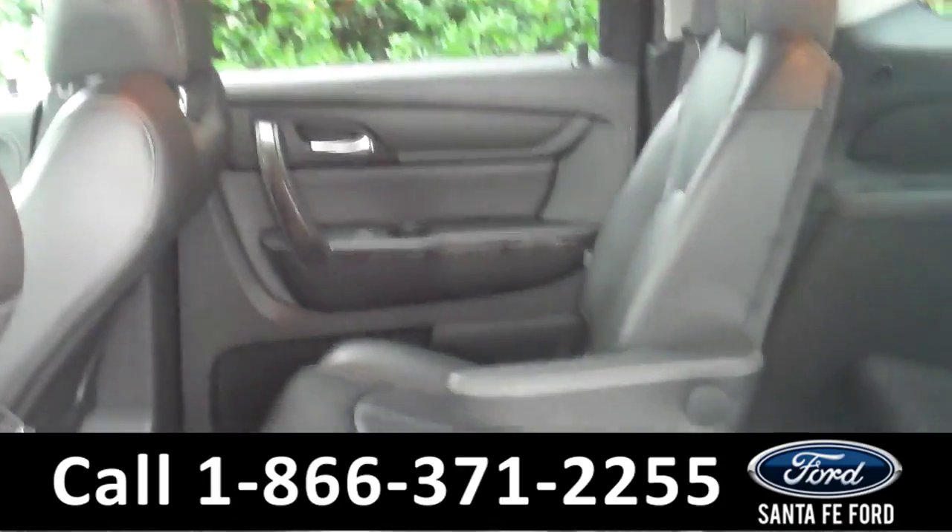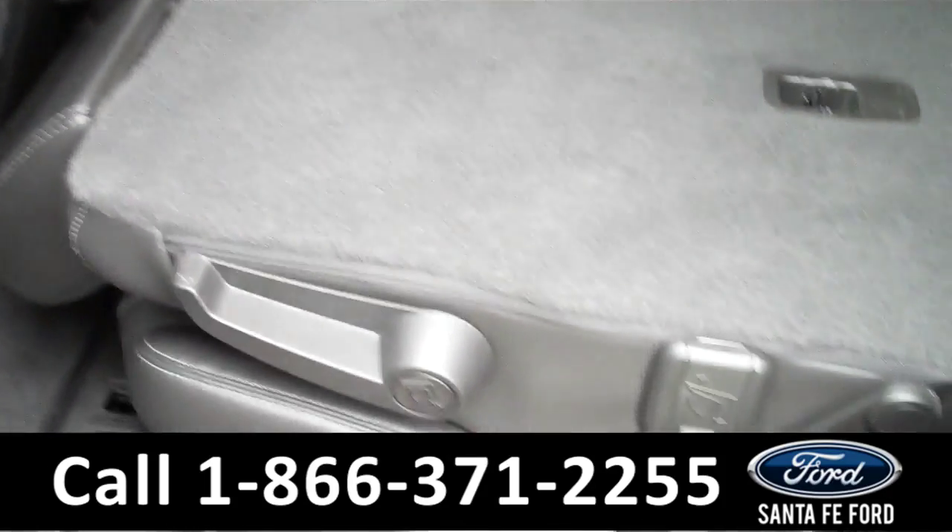Now we're going to take a second to look at the additional seating. This vehicle has three rows, which are all foldable.